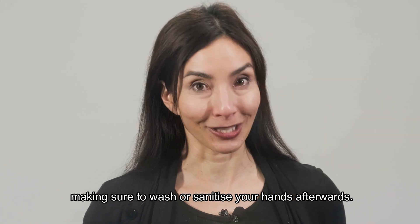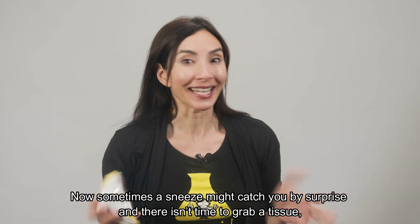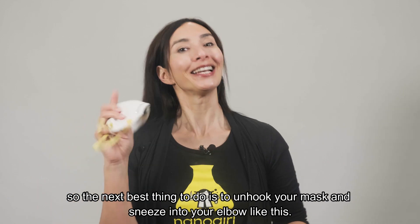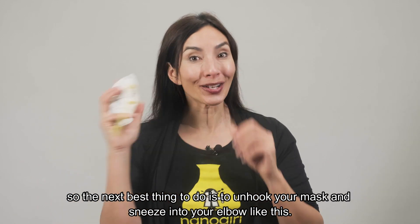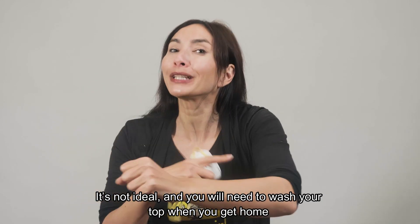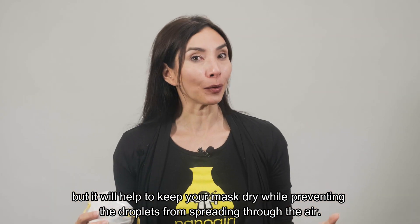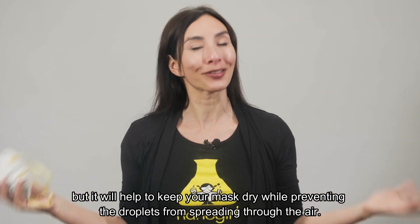Then place your mask back on using the ear and put the tissue in the bin, making sure to wash or sanitize your hands afterwards. Now, sometimes a sneeze might catch you by surprise and there isn't time to grab a tissue. So the next best thing to do is unhook your mask and sneeze into your elbow like this. It's not ideal, and you will need to wash your top when you get home, but it will help to keep your mask dry while preventing the droplets from spreading through the air.